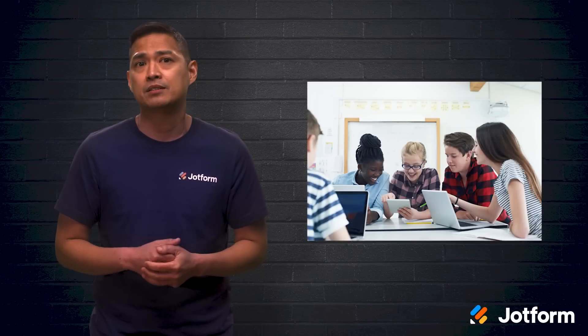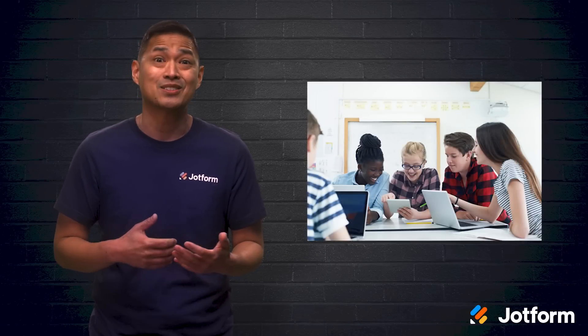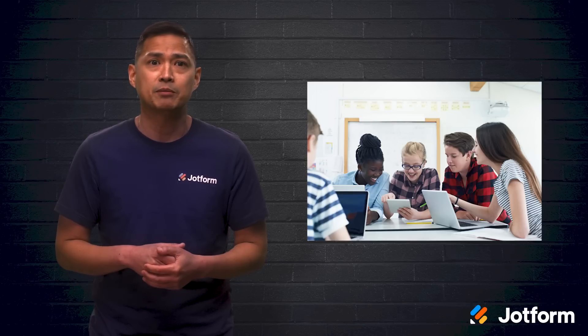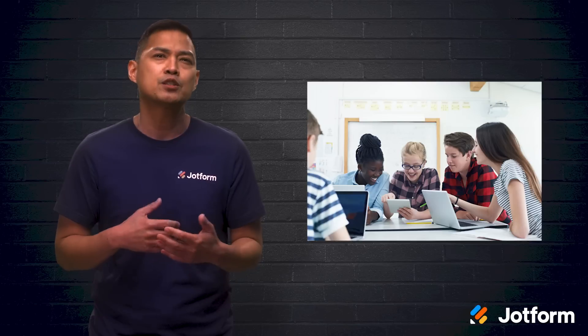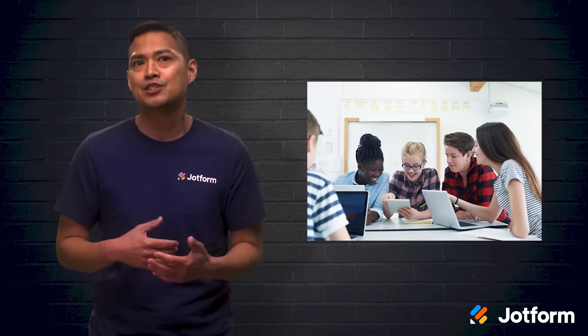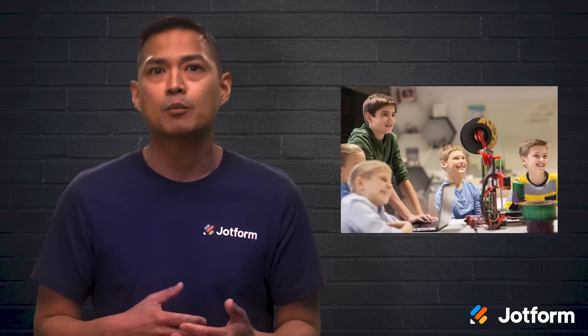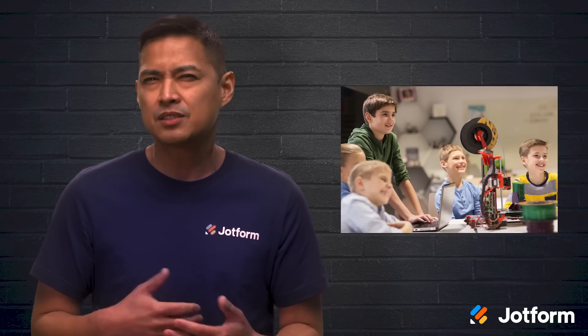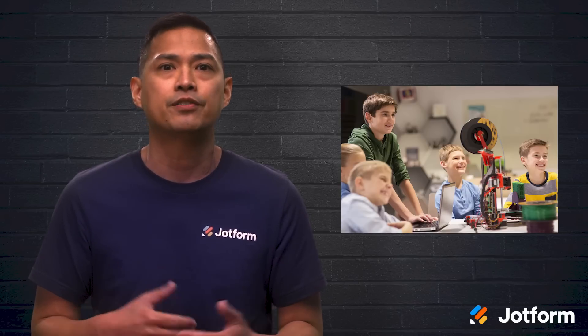It can be tough when a student knows more about a technological tool than you do as their teacher. Try tackling the tech together by allocating regular time in class with your students to explore technology tools, teach each other, and learn together. When learning together happens, more information is shared as students learn more by explaining something to their peers. This is due to tapping into that higher-level thinking.